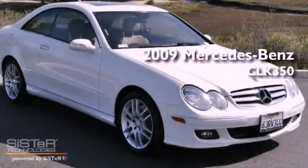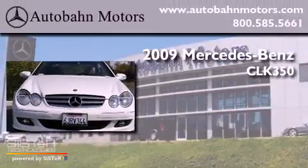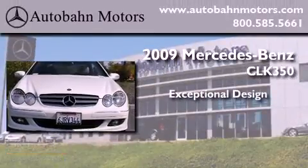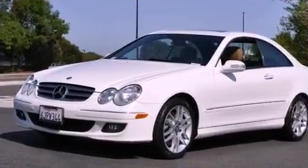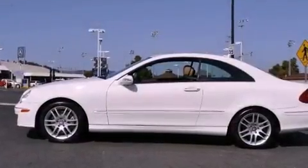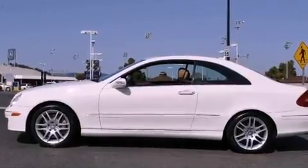This is a certified pre-owned 2009 Mercedes-Benz CLK 350. It has a clean non-smoker interior and new tires.